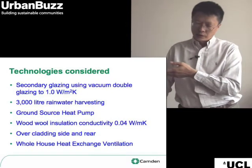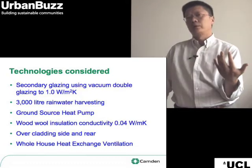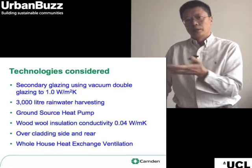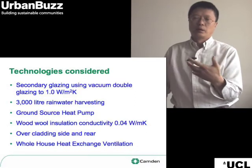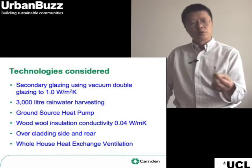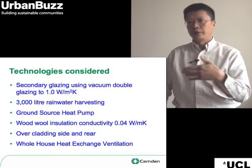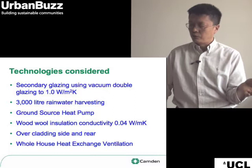As part of the project, we also considered a wide range of technologies, including vacuum secondary glazing, which is a really lovely product. It will give us the opportunity at some future date to retrofit existing windows with high-performance glass, simply because it's so thin. We didn't really have the opportunity to use it in this building at 17 St. Augustine's Road because of safety issues — at the moment it can't be toughened — but it's a material to look out for in the future.